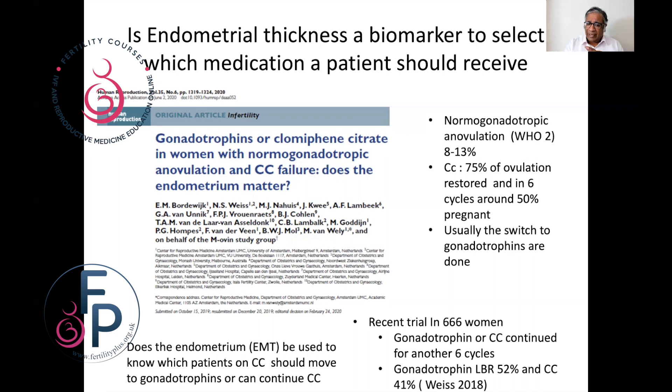In a recent trial of 666 women, gonadotrophins or clomiphene continued for another six cycles were compared, and the live birth rates were higher for gonadotrophins and slightly lower for clomiphene. The question here asked is: by looking at the endometrium, can it be used to decide which patients should continue on oral agents or should move to gonadotrophins?